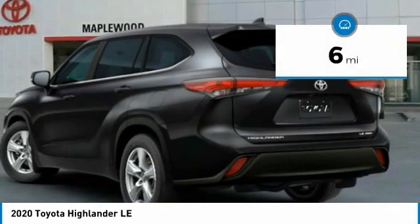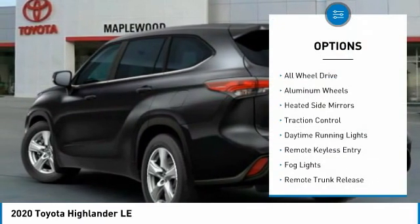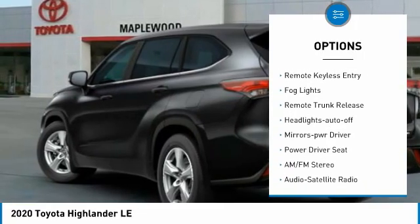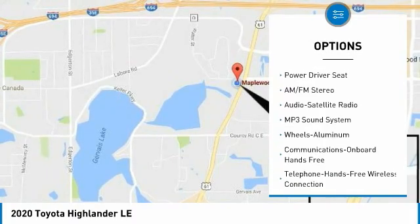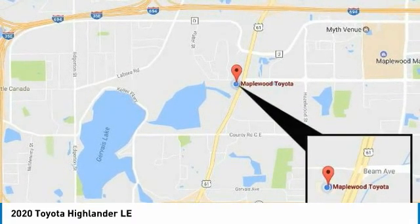This vehicle has less than 100 miles. Here are some of this vehicle's great options: all-wheel drive, aluminum wheels, heated side mirrors, traction control, daytime running lights, remote keyless entry, fog lights, remote trunk release, headlights auto off, and mirror memory.